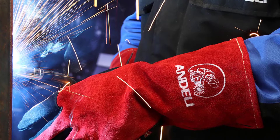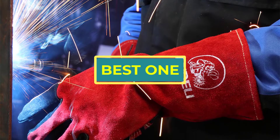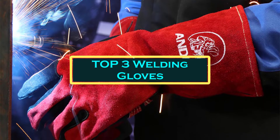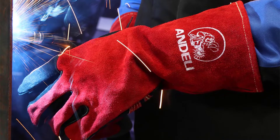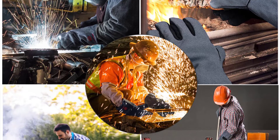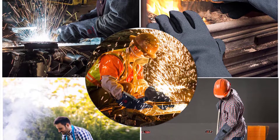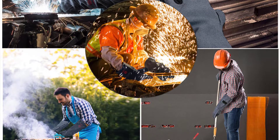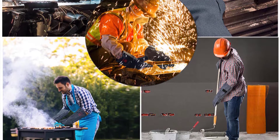Hello everyone, welcome to best one channel. In today's video, we will discuss the top three welding gloves. Please subscribe to the channel, click the bell icon, and many thanks to those who have already subscribed. If you like the video, don't forget to like and comment. Let's get started with the video.